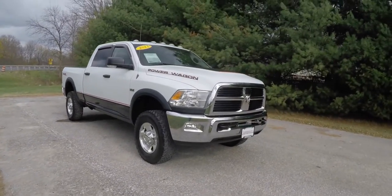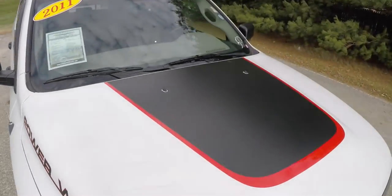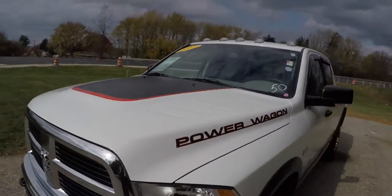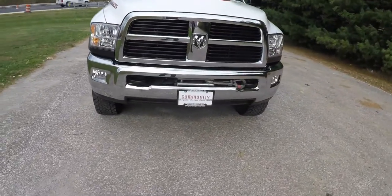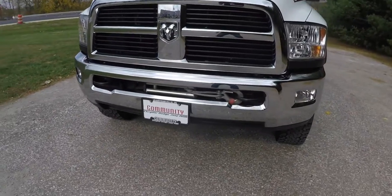These are the roof mounted clearance lamps. Up front, it has twin tow recovery hooks and a 12,000 pound Warn electric winch.